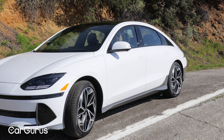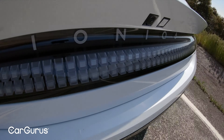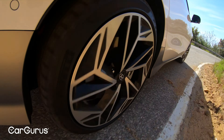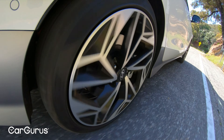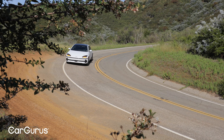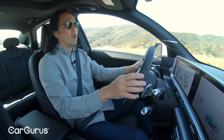As with most EVs, this Ioniq 6 benefits from instantaneous acceleration. This model certainly feels quicker as a result, but it's not as aggressive as some rivals — that's most likely a good thing for drivers who don't prioritize performance. For this reason, the rear-wheel drive model with longer range could be a perfect fit for many shoppers, and you'll end up saving yourself $3,500. If you live in weather-prone regions, the all-wheel drive option is a wise choice, and the added power and traction are also appealing for drivers that want a bit more overall performance.